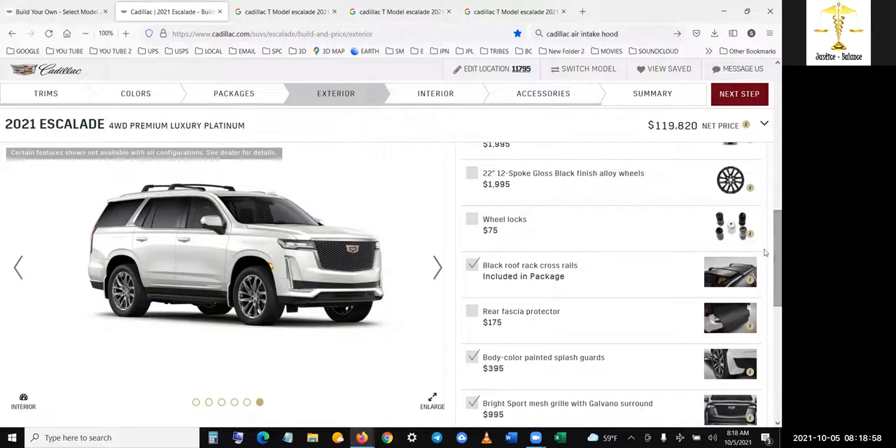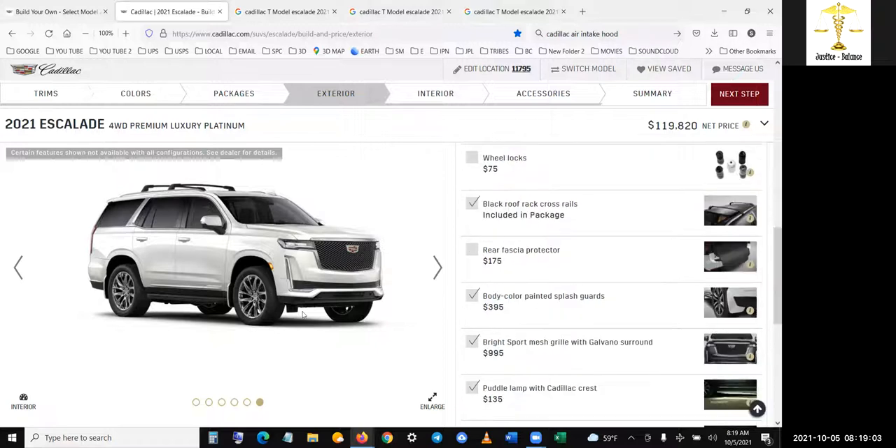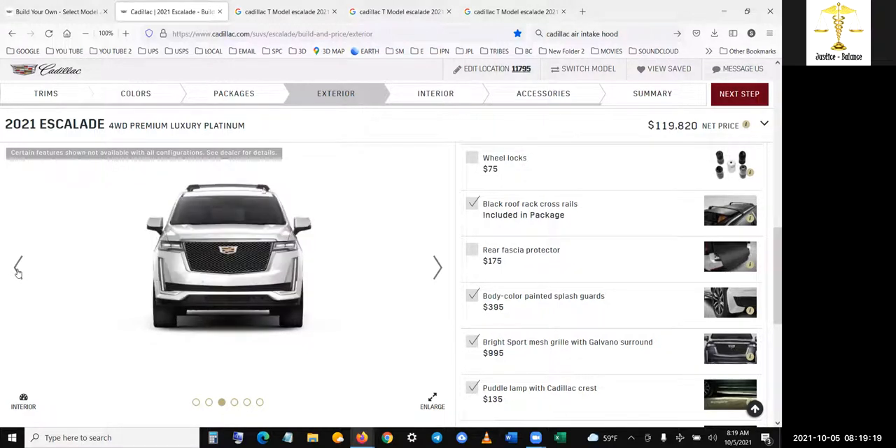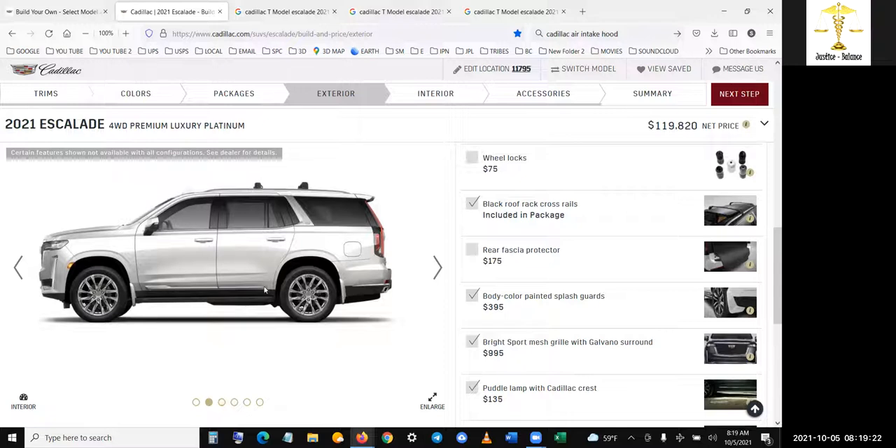Black roof rack cross rails — oh yeah, I got that. I'm not sure about these. I might take them off. They didn't come last time when I built it — they conflicted with the retracting running board. I don't even see that option. Where is that option? Because I want this thing to come out — it's got a foot lamp. We'll have to figure that out.